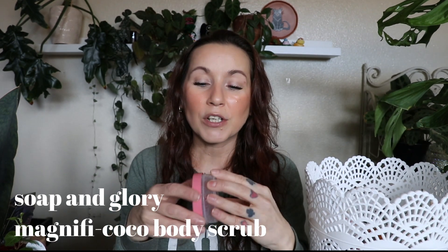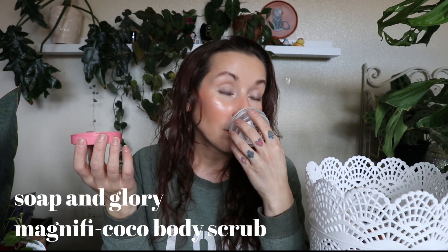This is the Soap and Glory Magnifico body scrub. I got this in a little duo during Christmas time — bought it for myself. I really like the scent of the Magnifico line from Soap and Glory. Smells really, really good. But this body scrub wasn't my favorite — it was a little too soft for me. I like a scrub that almost hurts. This was a little too gentle, although it smelled good. Wouldn't go out of my way to buy a full size.